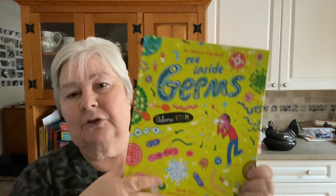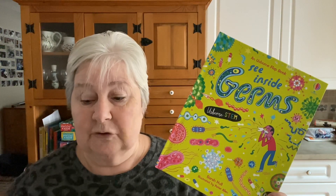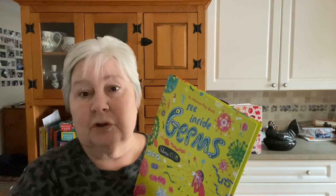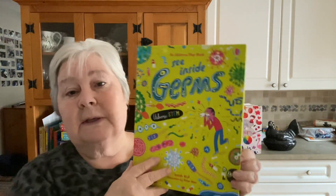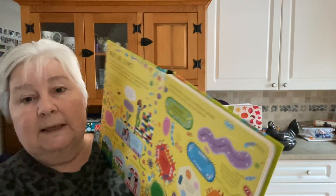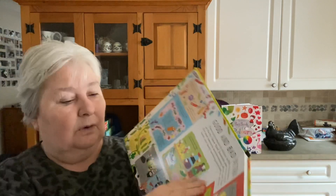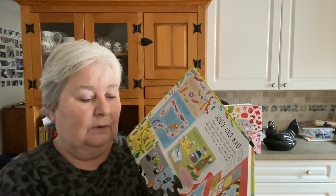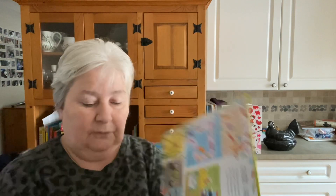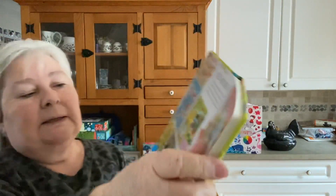Then we've got See Inside Germs. It's a nice opportunity to point out that our Lift the Flap learners come for all age groups. That last book was a very simple presentation of an important and complex topic. This is a much more detailed book — you can see there's a lot more text, much more involved pictures, and of course lots and lots of information. It's a great way of layering a lot more information in underneath the tabs.